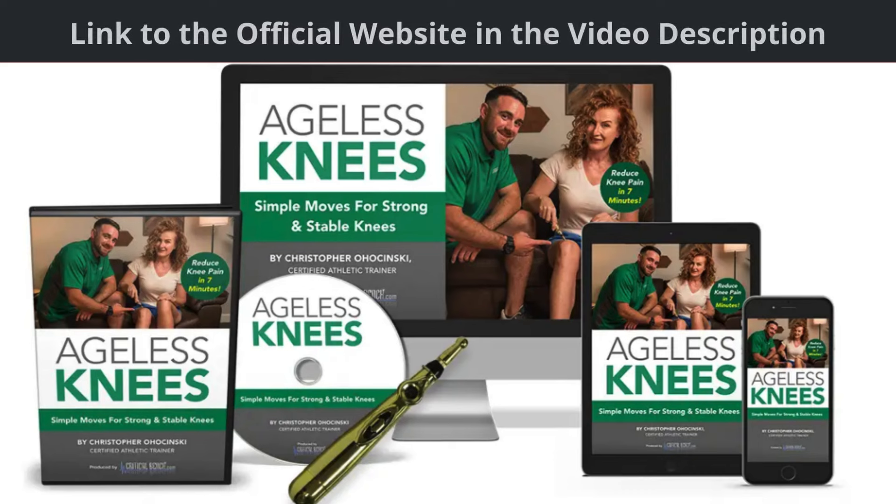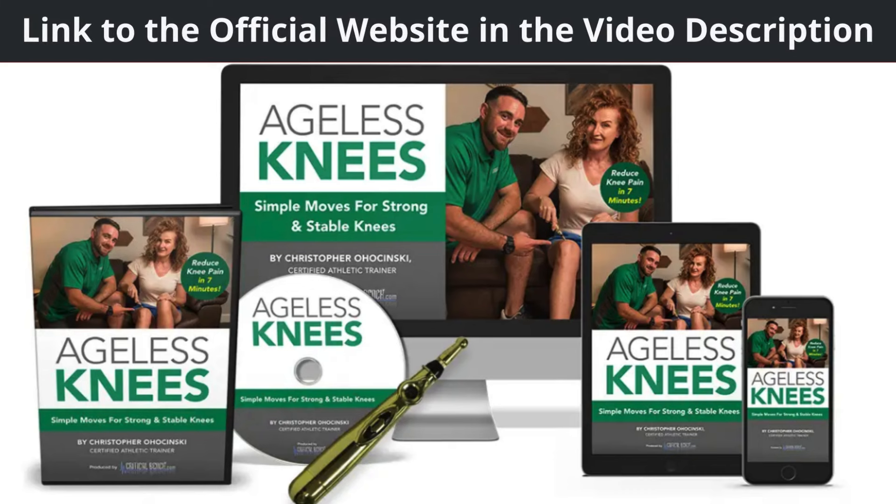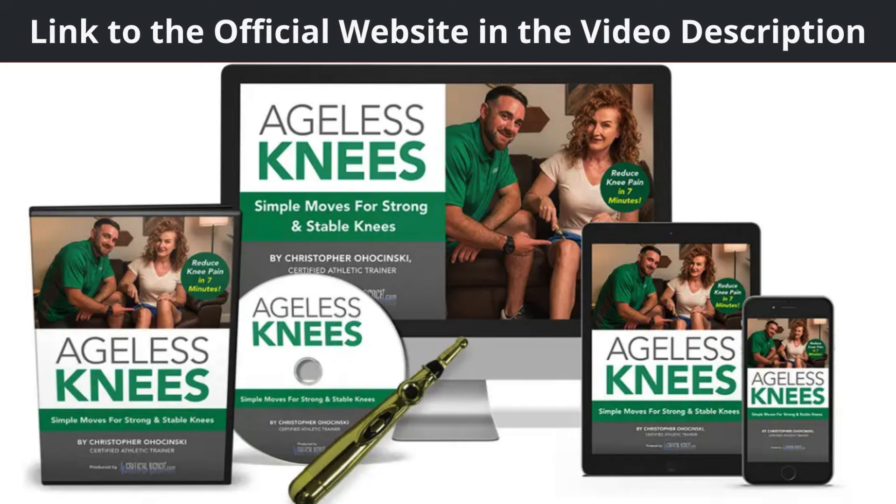Ageless Knees Exercise Program by Chris Ovosinski is a game-changer for anyone struggling with knee pain. As someone who has dealt with chronic knee issues for years, I was skeptical at first, but now I'm a believer. Here's why.